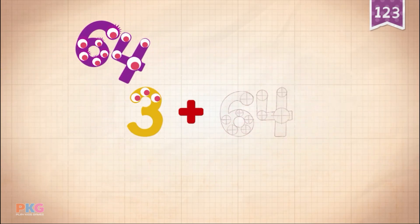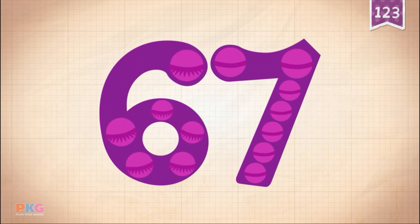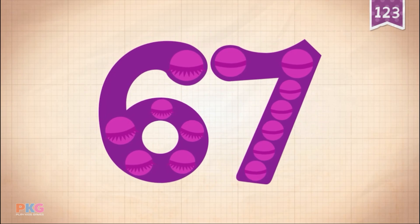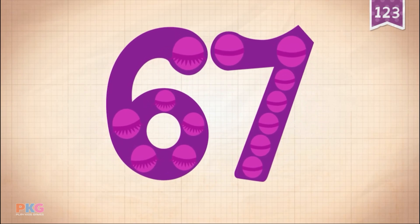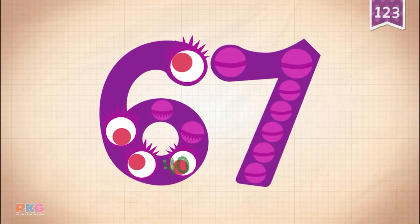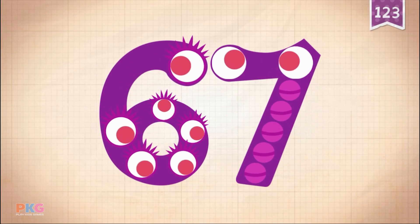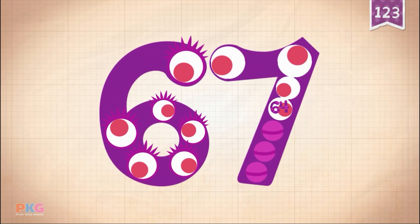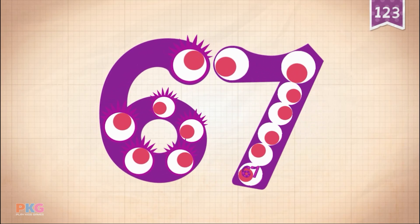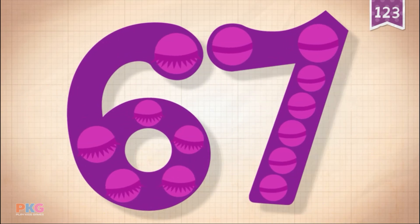3 plus 64 equals 67. Touch the monster's eyes to wake it up. 10, 20, 30, 40, 50, 60, 61, 62, 63, 64, 65, 66, 67. Yay! 67!